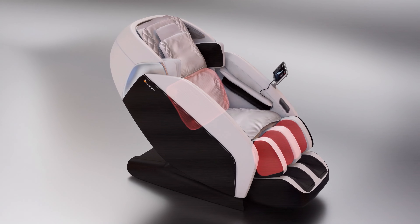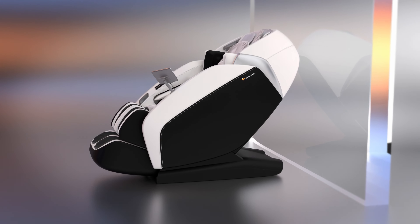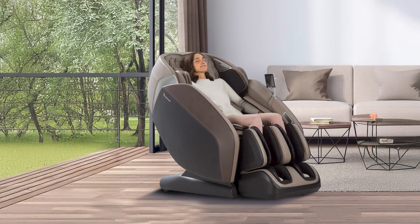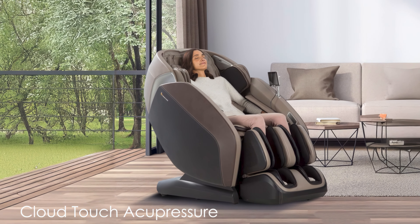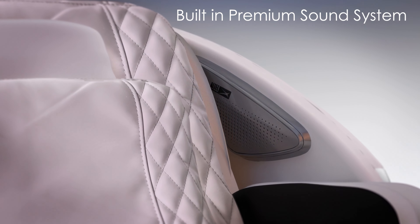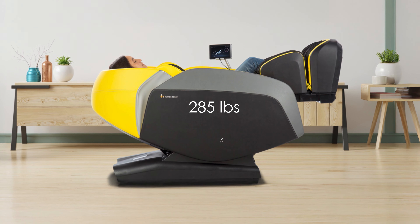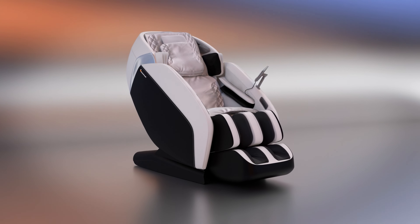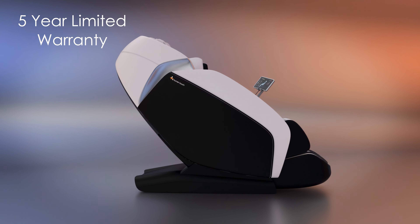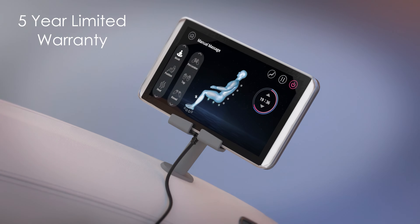The Sirtis includes dual lumbar and foot heat, zero-gravity seating, and a space-saving design that requires minimal wall clearance. Its extending foot and calf massager with underfoot rollers provides reflexology benefits and adjusts to the user's height. The chair also incorporates cloud touch acupressure with strategically placed air cells for targeted pressure point therapy. Additional features include a built-in premium sound system and a USB charging port. The Sirtis supports users up to 285 pounds and accommodates heights from five to six foot three inches. With its sleek design available in multiple colors and a five-year limited warranty, it is a solid choice for a feature-rich massage chair.